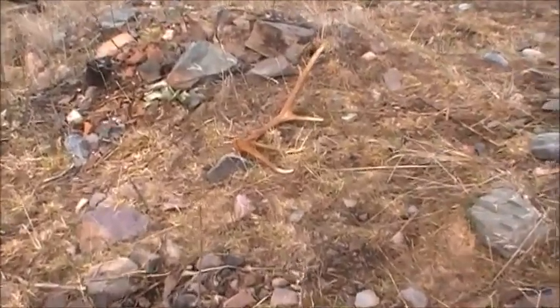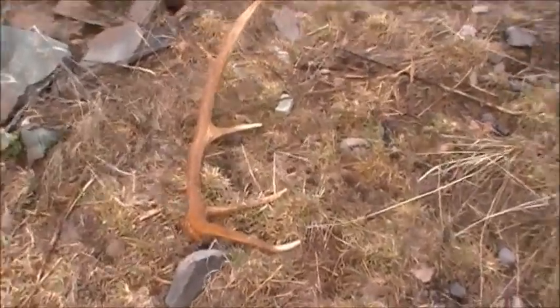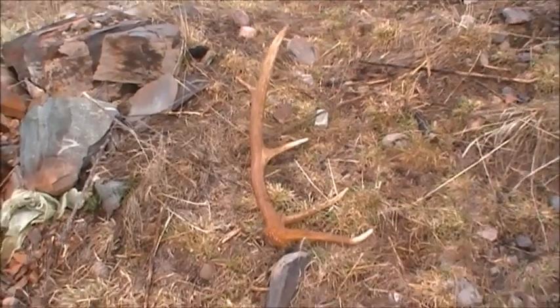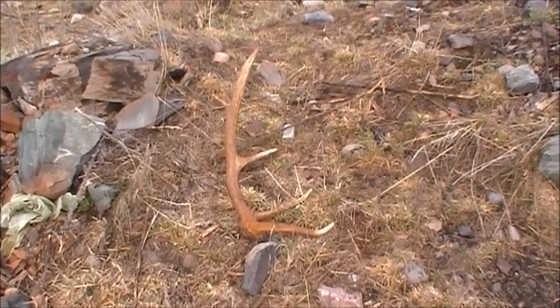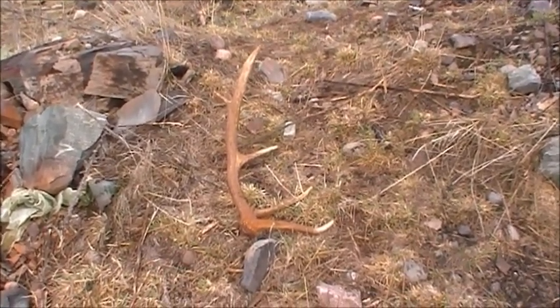It's a five point — yeah, there it is. Very happy for this. Take some pictures, pick it up, and look for the other one.